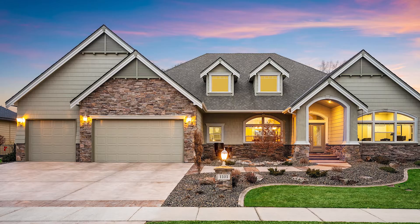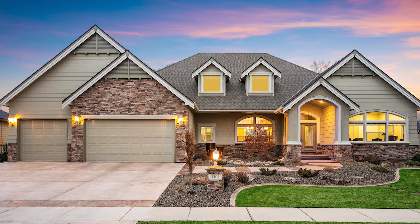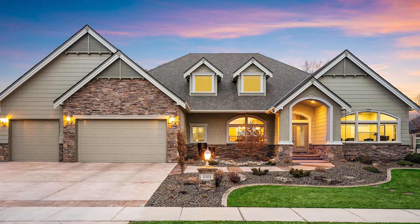Hi, I'm Mandi MacLennan with Lee C. Bishop Real Estate. Today we'll be looking at 1101 Rivers End Drive, a traditional craftsman-style home located in the coveted Eagle Road corridor.